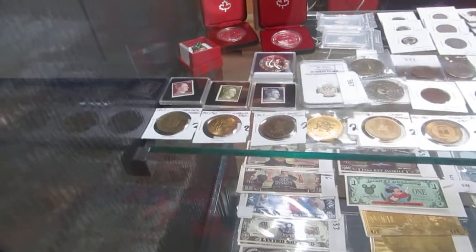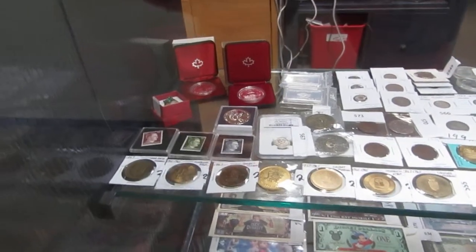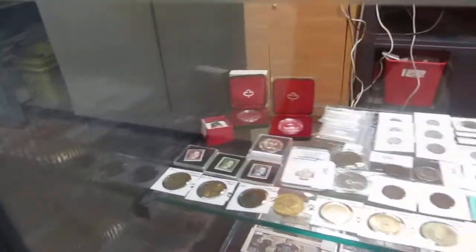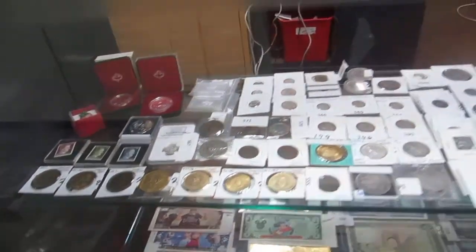We've got Hitler stamps, we got tokens, we've got graded 1914 coins, silver dollars, we've got a jade ring, we also have silver ounces, we've got US currency.